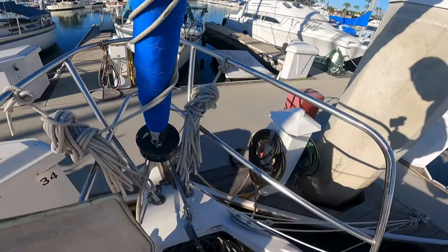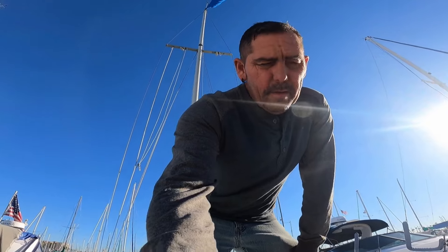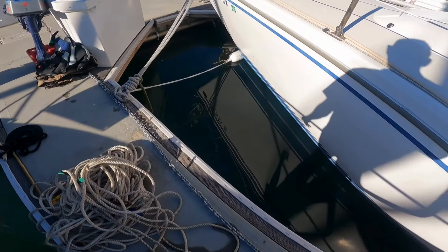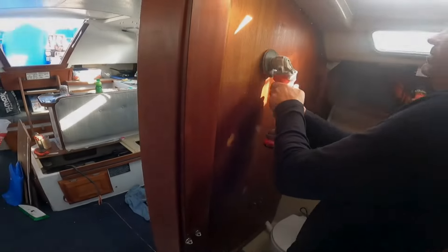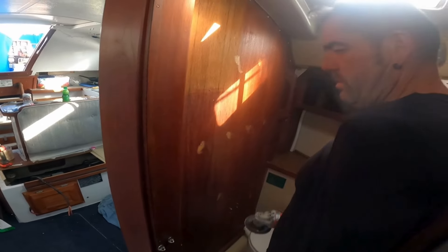We've gotta check something out — I haven't used the anchor on this boat yet. I've got to check and see how much chain we have. I'm pretty sure we're not going to have the 200 to 300 feet that I want when we leave. We only have 30 feet — that's not going to work. So now it's a mission to find more anchor chain, because we can't just deal with 30 feet.